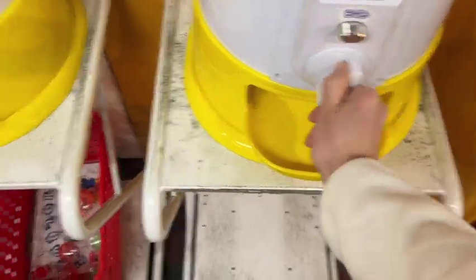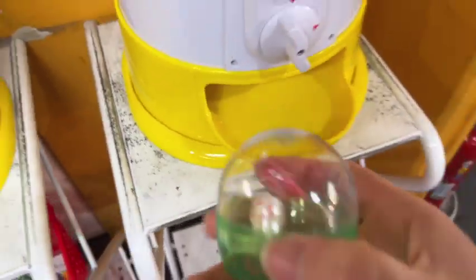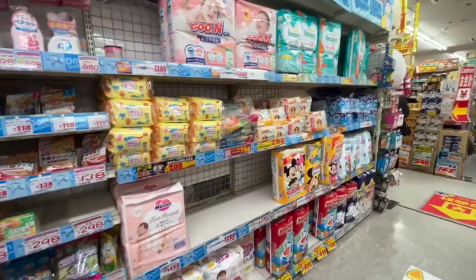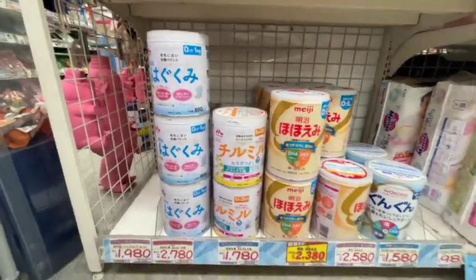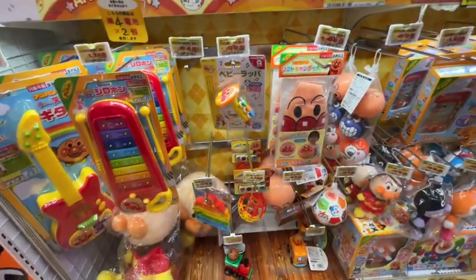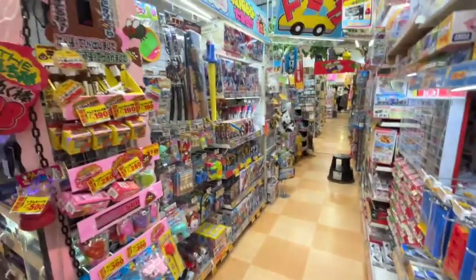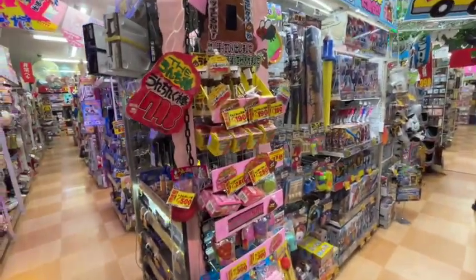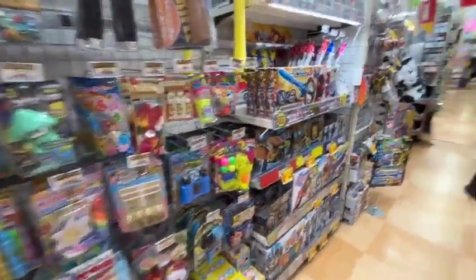In some Don Quijote stores, they give you a coin if you're with a child and you can use it on a gachapon. We got a little chocolate. Don Quijote has everything — for baby products they have everything: formula, diapers, and food. They also have tons and tons of toys, so if you need to buy gifts for family and friends at home, you can definitely find a lot of unique things here.